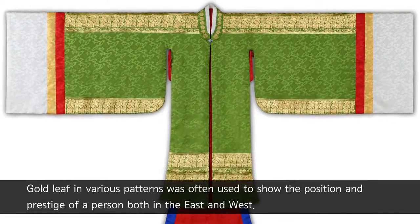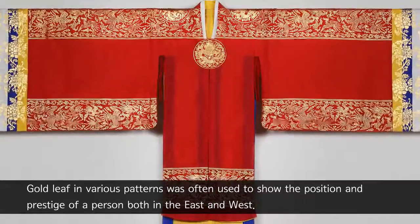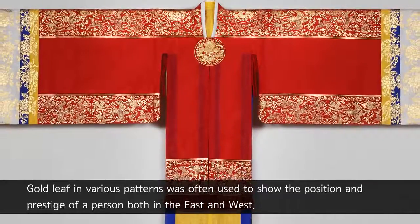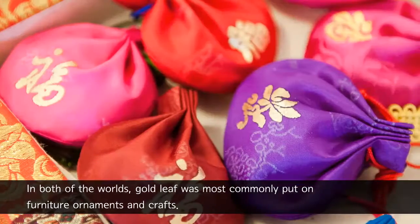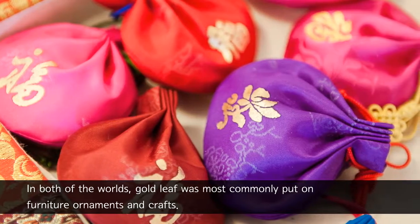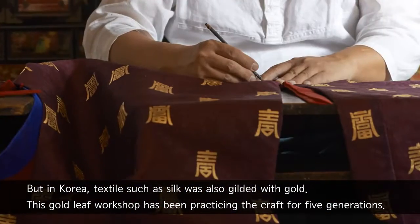Gold leaf in various patterns was often used to show the position and prestige of a person both in the East and West. In both of the worlds, gold leaf was most commonly put on furniture, ornaments and crafts, but in Korea, textiles such as silk was also gilded with gold.